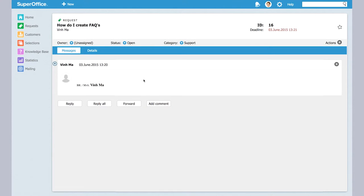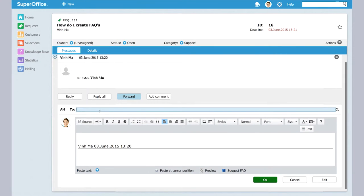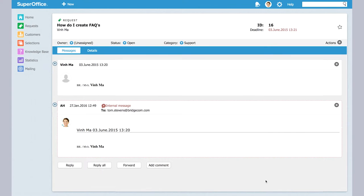Let me show you how. Here I have a request in Superoffice service — I'm pretending it's mine — and this is one where I need some help from my colleagues. So what I can do here is I can actually forward this and choose to forward it to one of my colleagues, add a comment, or just simply press okay, and it's sent automatically to a colleague as an internal message.